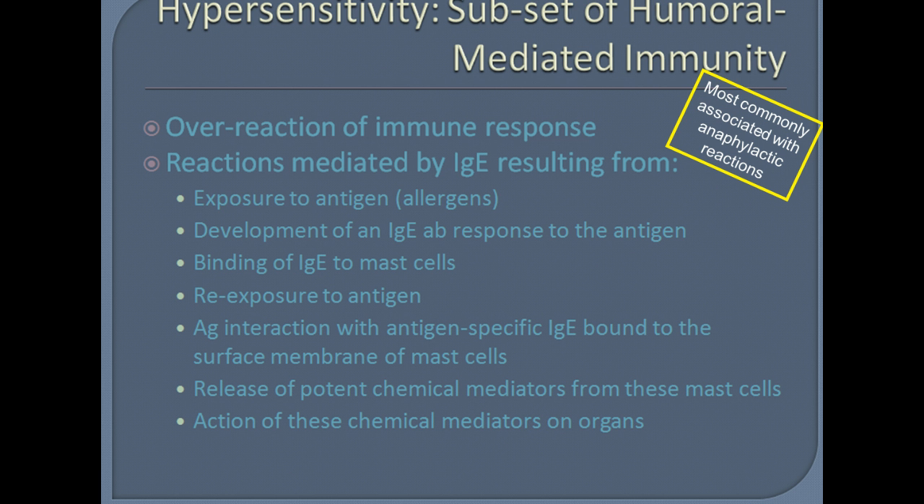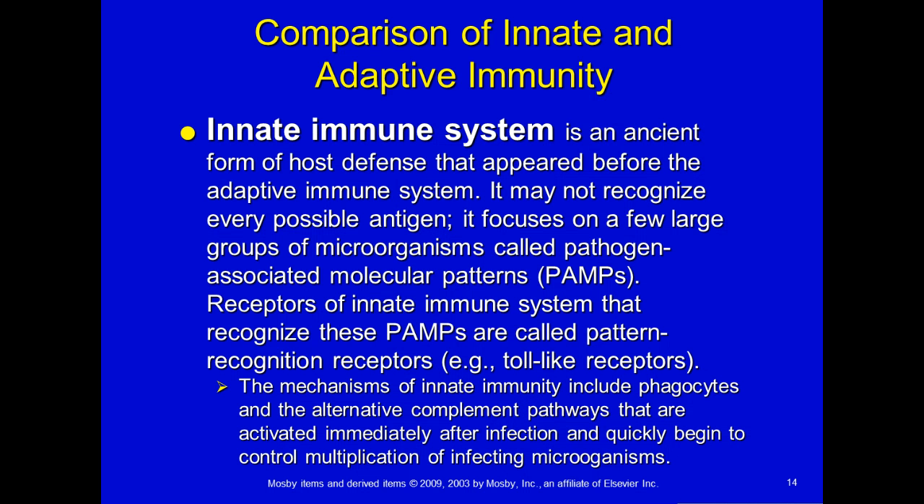Another type of immune issue is hypersensitivity. If you know anybody allergic to bees or with a food allergy, they fall into this category. It's most commonly associated with anaphylactic reactions — those severe bee sting allergies where they have to use an EpiPen. This is an overreaction of the immune system, usually mediated by immunoglobulin E. There's exposure to the antigen, development of an IgE antibody response, it binds to mast cells, and releases chemicals that cause itching, swelling, and similar reactions.